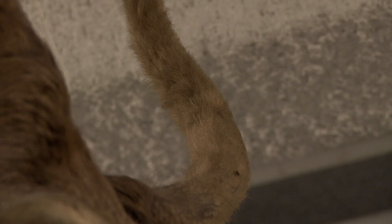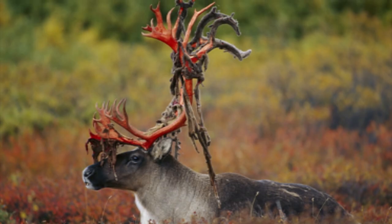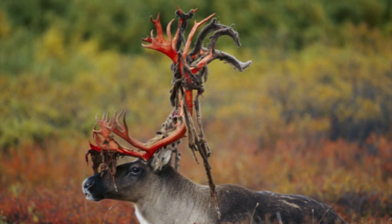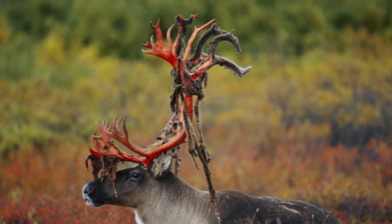The antler initially grows out of the skull covered in a protective, soft, fleshy, skin-like covering called velvet. After the antlers beneath have reached their full size and mineralized into bone, the velvet is shed, revealing the animal's shiny new rack in all of its glory.